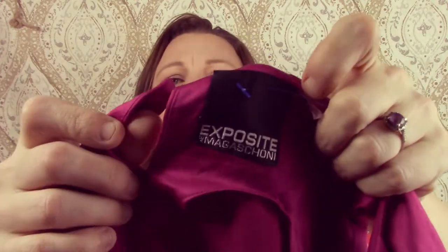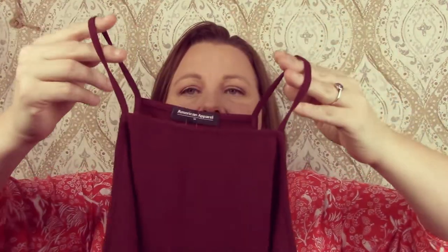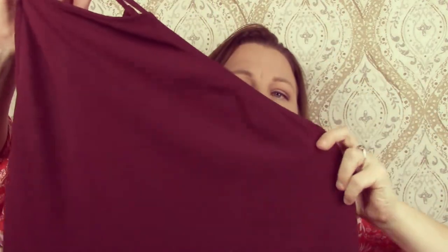The next item is Exposite by Magashoni — I won't be selling this because I did realize last night that it has like a pull. It was just a polyester top, so I'll put that in the go-away pile. This is American Apparel — it's like a tank top. It's new with tags, just a little burgundy color. It's really cute. It doesn't have prices on it, but I was trying to grab a few things since spring is going to be here before we know it — it's the middle of February.